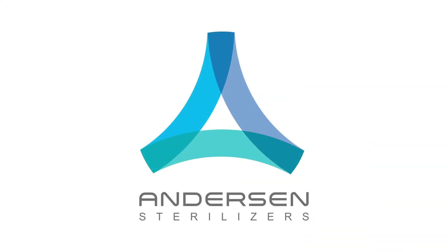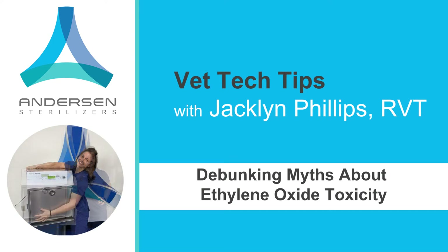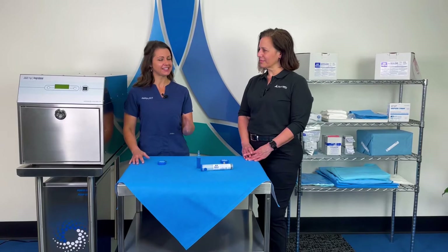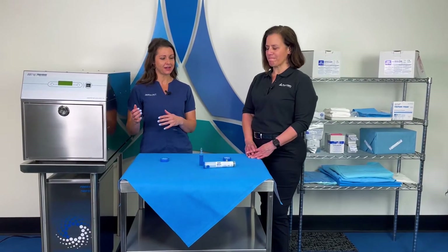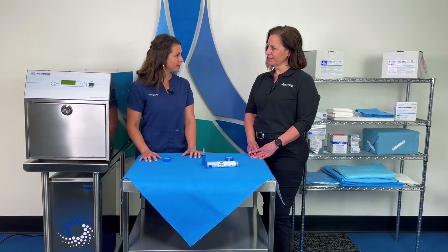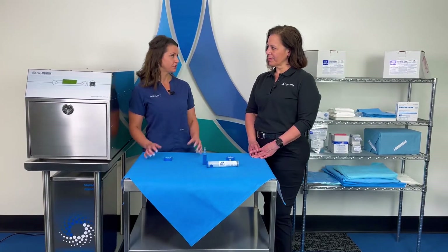Today's tech tip is about toxicity. I have Maria with Anderson Sterilizers with me to help debunk some of those myths about EO gas. When I work in practices that have these sterilizers, there's a lot of fear around the chemical itself or just operating the sterilizer in general. What kind of things can you tell me about EO gas that might compare to other things used in practices?